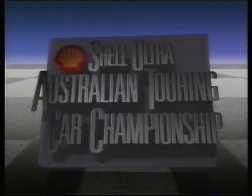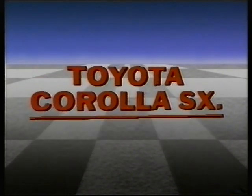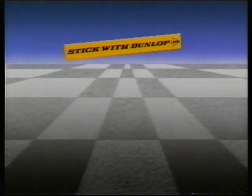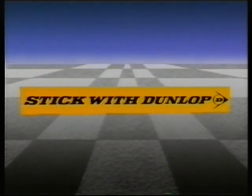This motor racing telecast was proudly brought to you by Shell Ultra Unleaded — experience the difference — by the hot, hot, hot Toyota Corolla SX, and by Dunlop, the world's best road-holding tyres. We'll see you in a fortnight.